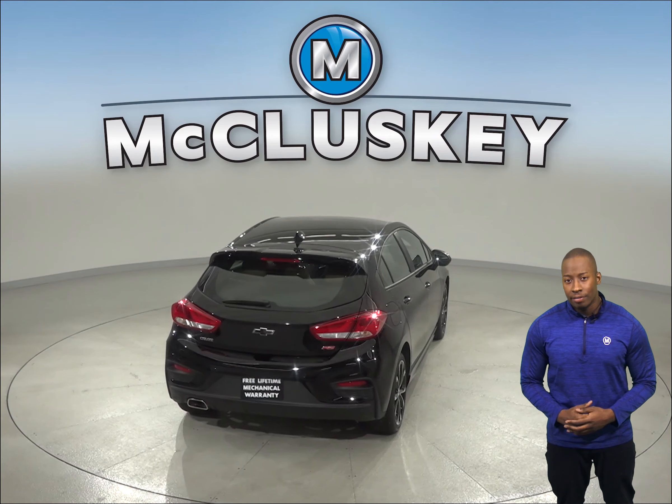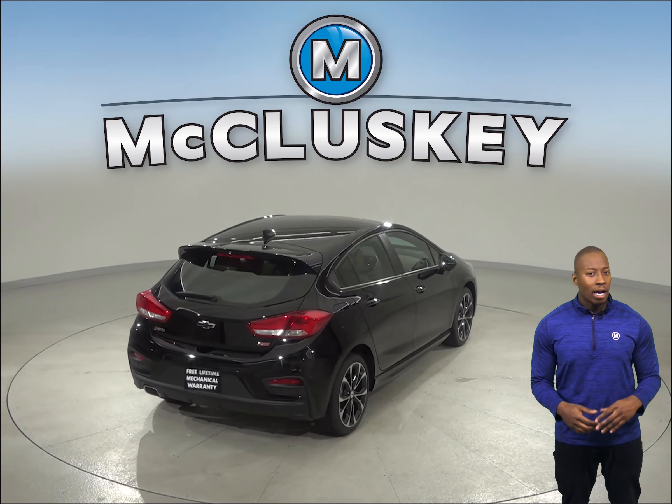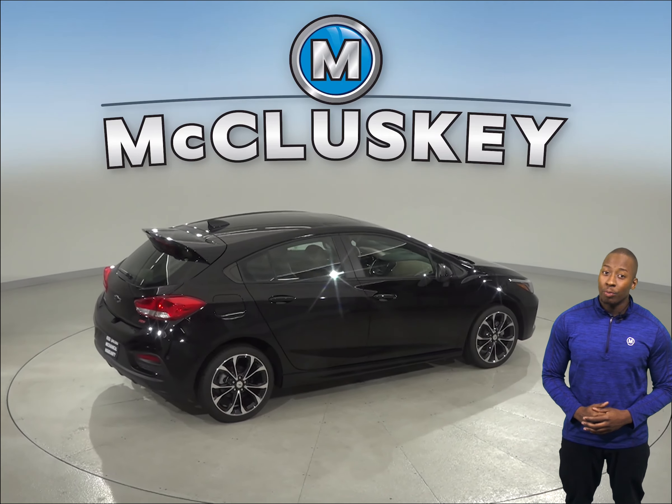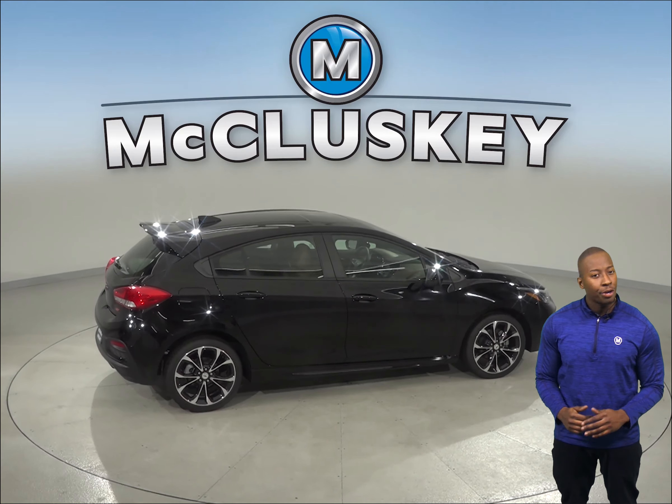The camshafts in the Chevrolet Cruze's engine are driven by a hardened steel chain with no maintenance needed. The Chevrolet Cruze also has daytime running lights to help keep it more visible under all conditions.